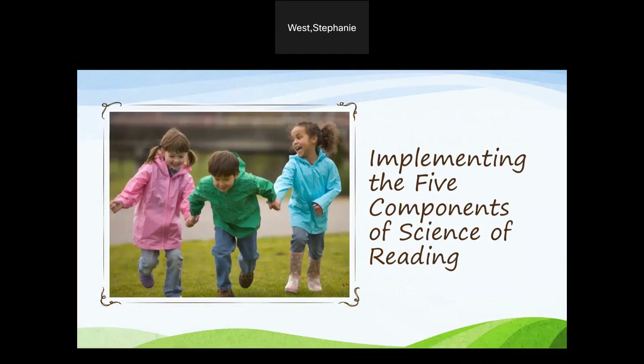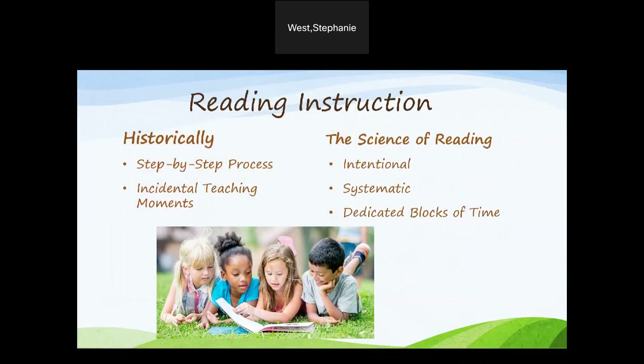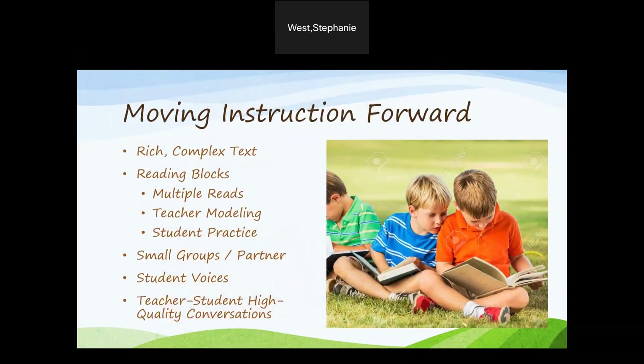Let's take a look at implementing these five components of reading. Historically, reading instruction was a step-by-step process along with incidental teaching moments, or the aha moments. When implementing the science of reading instruction, we need to be more intentional and systematic. We need to focus our instruction on dedicated blocks of literacy — blocks of time where phonics is taught clearly and sequentially from identifiable curriculum. We need to stop teaching comprehension skills through leveled reading groups, where small groups of students visit the teacher for round-robin reading practices.